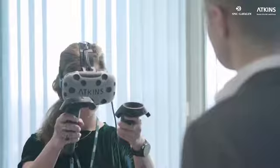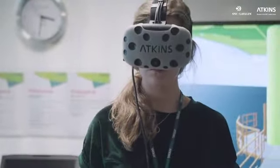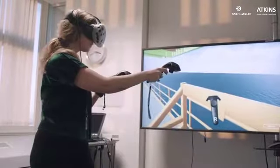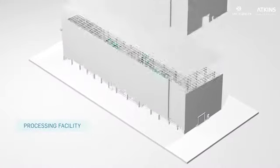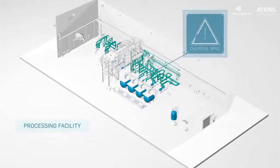Using a virtual reality training system developed for the HTC Vive, we can instruct our staff and clients in a practical and safe environment. In this example, the module takes place in a processing facility where the user is faced with the challenge of a chemical spill.